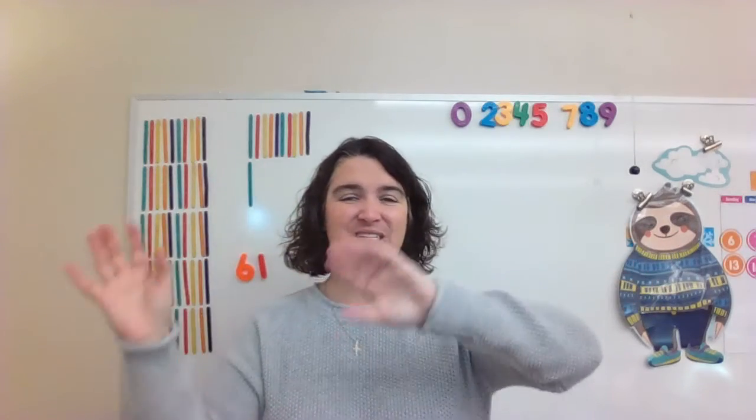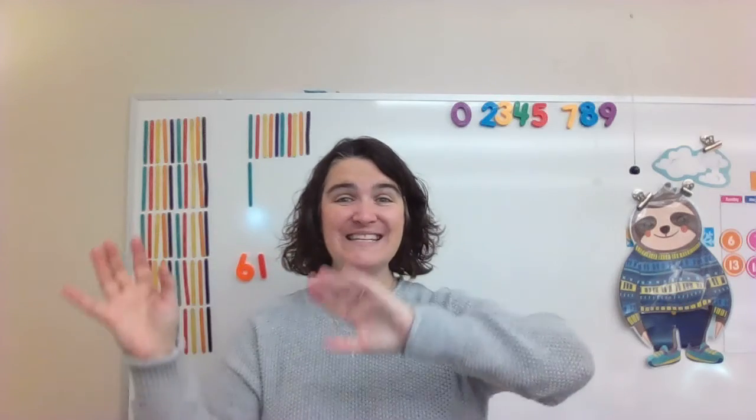Thirty-one, thirty-two, thirty-three, thirty-four, thirty-five, thirty-six, thirty-seven, thirty-eight, thirty-nine, forty, forty-one, forty-two, forty-three, forty-five, forty-six, forty-seven, forty-eight, forty-nine, fifty, fifty-one, fifty-two, fifty-three, fifty-four, fifty-five, fifty-six, fifty-seven, fifty-eight, fifty-nine, sixty, sixty-one.